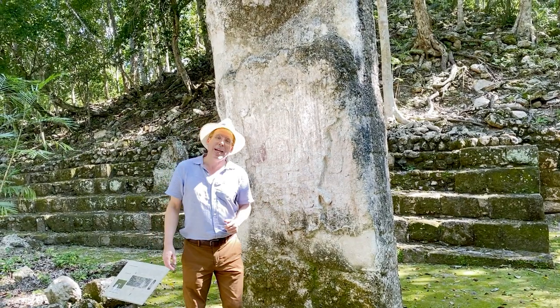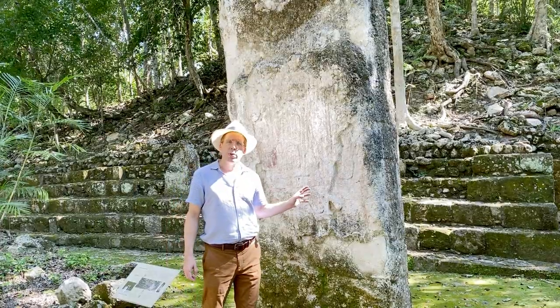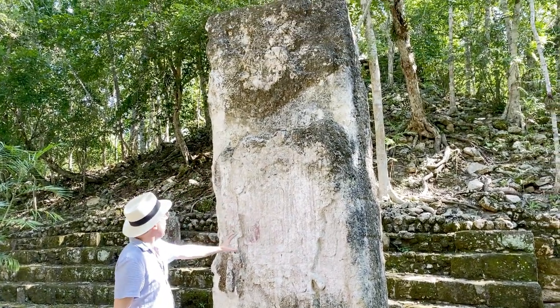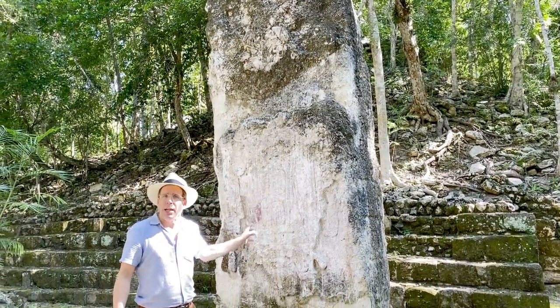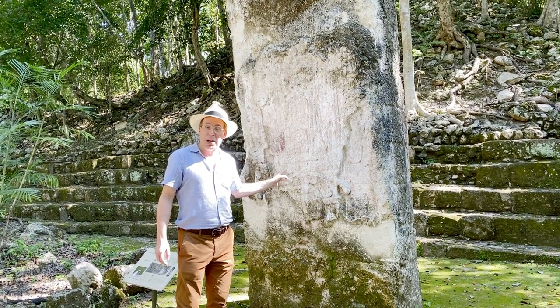I'm standing here in front of Stela number 8, which is very important in helping us reconstruct the history of Calakmul. You can see an image of a king — his head up there and the rest of his body. That is Yuknom Tokawil. It says here in Mayan dating that he erected this stela in the year 721 of the common era.